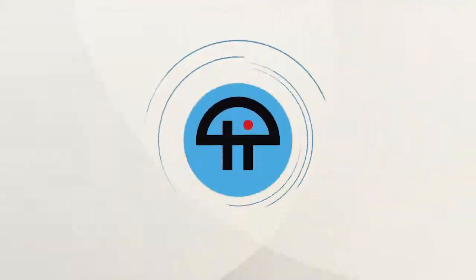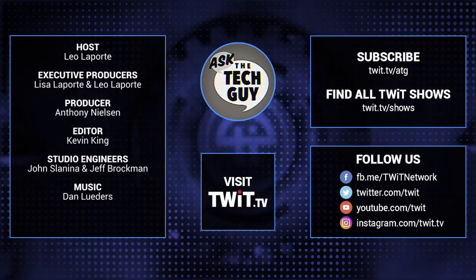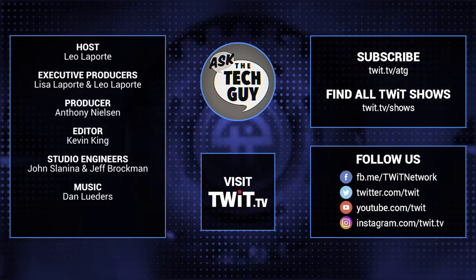That's Ask the Tech Guy for this week. I'll see you next Monday. If you have a question, go to askthetechguy@twit.tv and I'll try to answer it on the air. Take care. Stumped on a nasty tech conundrum? Email askthetechguy@twit.tv.